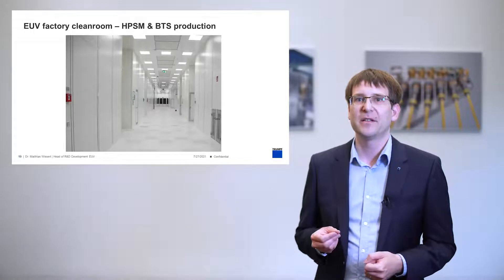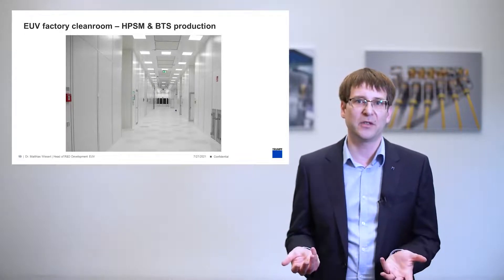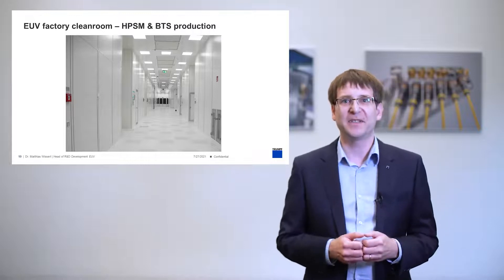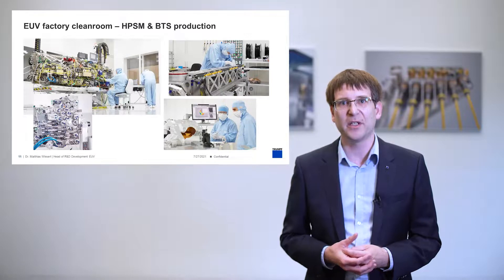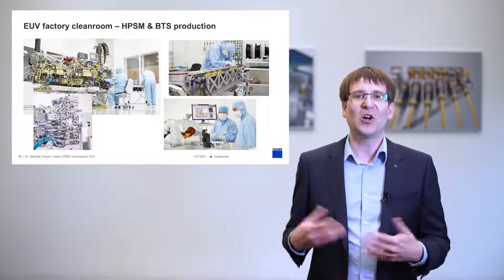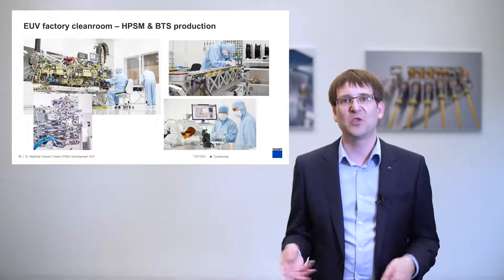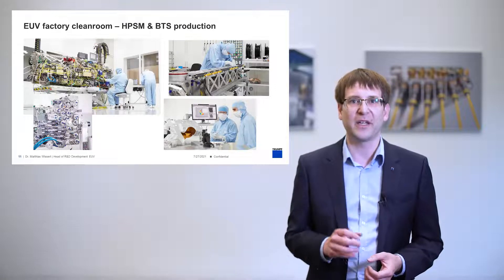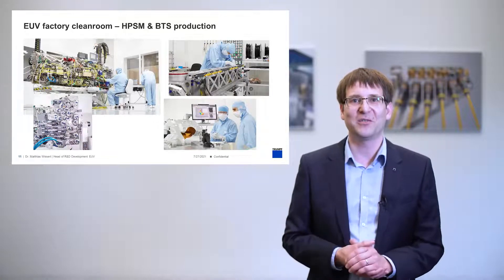Here you can see the clean room facilities where our high-power seed modules, as well as the beam transport system elements, are manufactured. On the seed module, at selected module interfaces, the system is set up and performance monitored. The system is built so that there are specific ports for production engineers to properly set up the system, and only a limited number of ports necessary and accessible later for system install at the customer. You can also see the beam transport system being assembled — this specific module is the so-called periscope, which serves as a connection between the drive laser and the EUV generation in the upper floor. You can also see a check of mirror performance for optical quality before integration into the overall system.